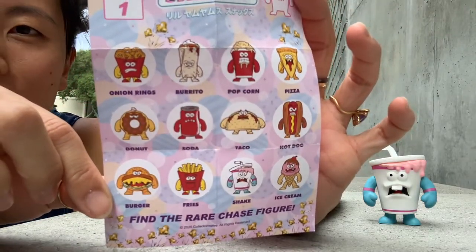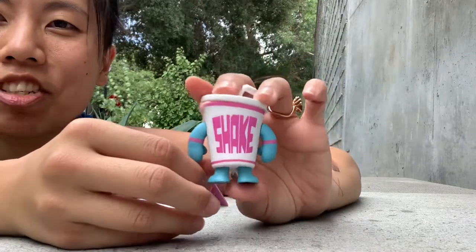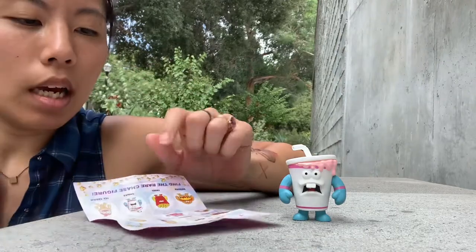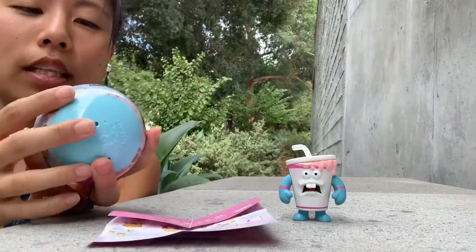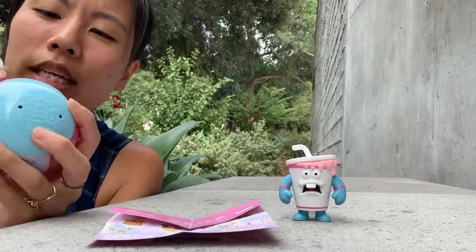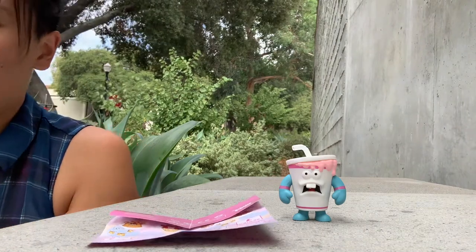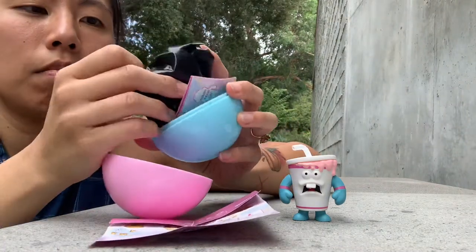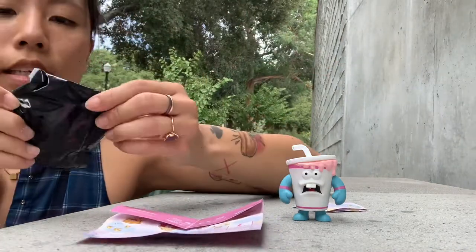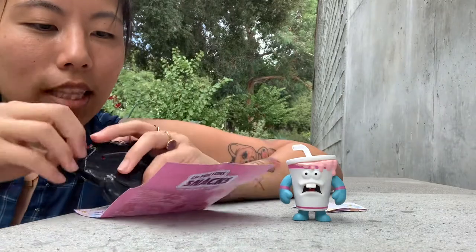These are the guys that you can get. I got Shake, and the coolest thing about Shake is that the back says 'Shake,' which is amazing. I really want the taco - the taco is the one I'm super into. Shake Shake Toys seems to do the same ball with all of their toys: it's pink at the bottom and blue on top, and when you open it they have a black blind bag and the checklist.